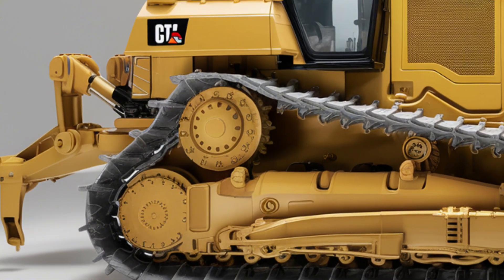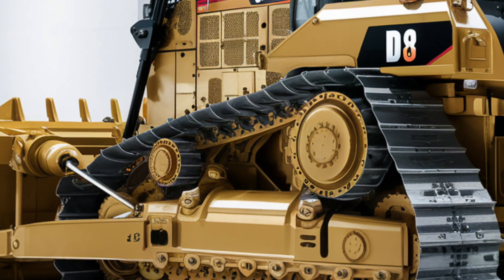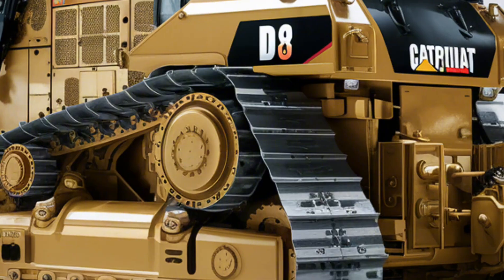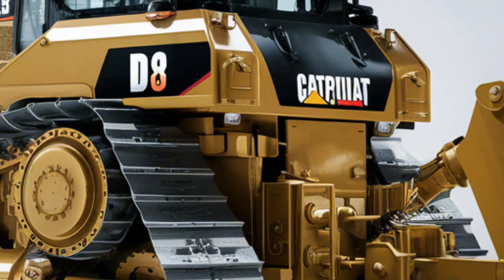Whether you're pushing soil, clearing land, or moving heavy debris, this bulldozer offers unmatched power and reliability. When it comes to price, the 2025 Caterpillar D16 starts around $750,000, depending on the configuration and optional features you choose.